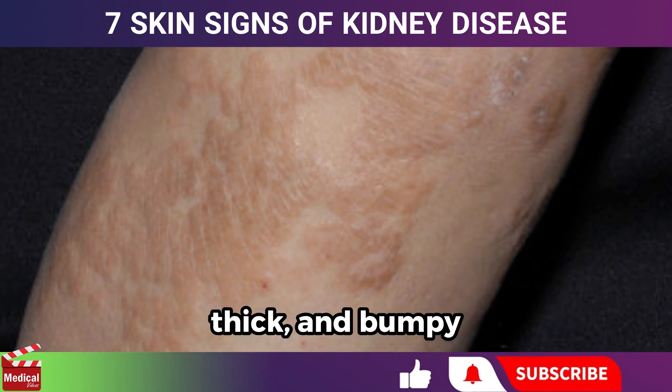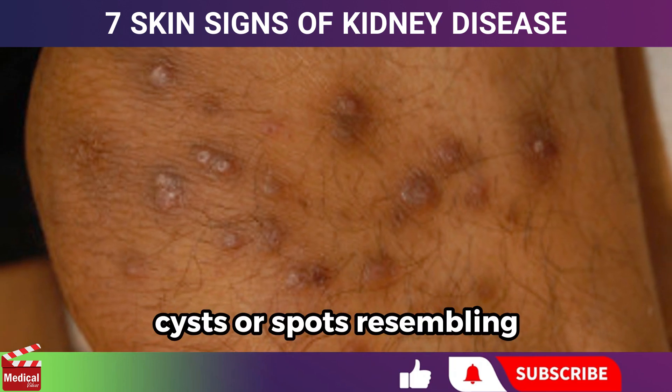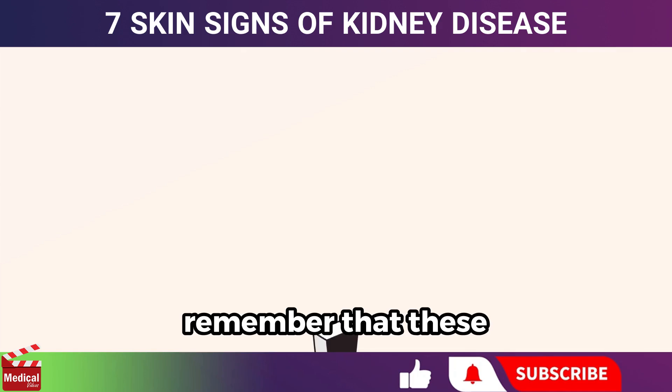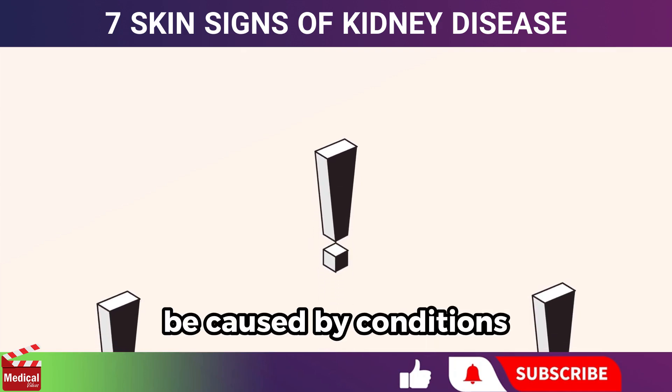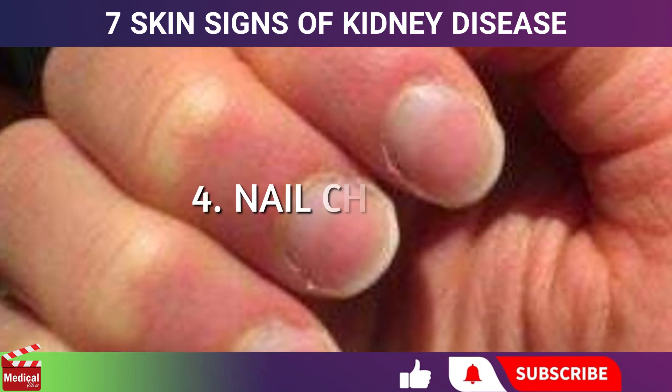You could also develop cysts or spots resembling whiteheads. It's important to remember that these changes can sometimes be caused by conditions other than kidney disease. Now let's move on to nail changes.